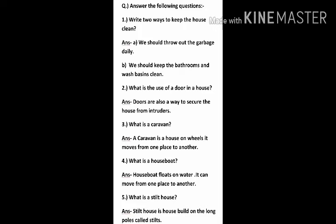Question 2: What is the use of a door in a house? Answer: Doors are also a way to secure the house from intruders.